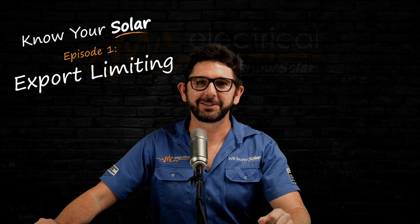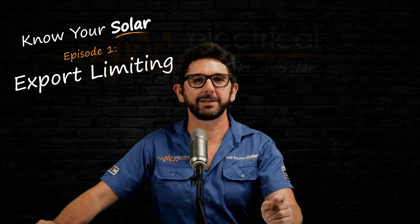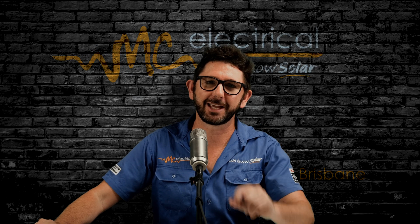Have you been told that your solar system needs to be export limited? And if so, what does that mean for your solar production? Stick with me and I'll explain export limiting in three minutes, and I promise I'll keep it simple.